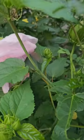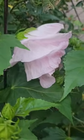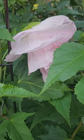I also have a hardy hibiscus, but I think that bloom is just about to open.